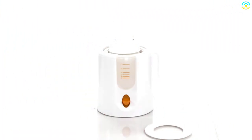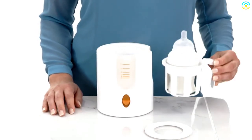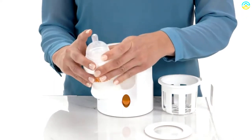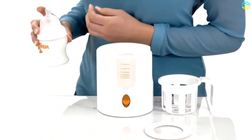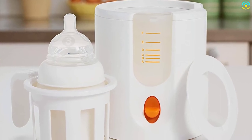Warning: strangulation hazard — do not use with extension cords. Caution: this electrically operated product is not recommended for children under 3 years. As with all electric products, observe precautions during handling and use to prevent electric shock.